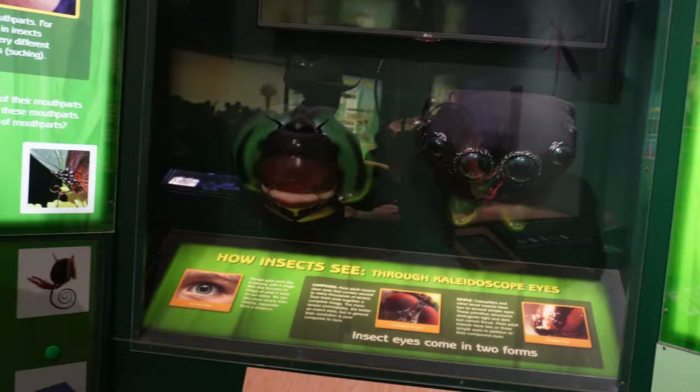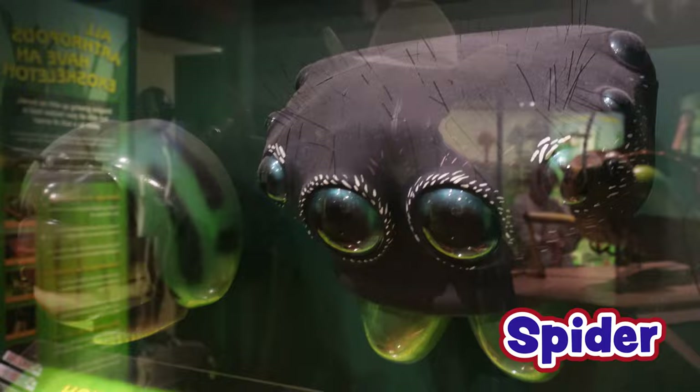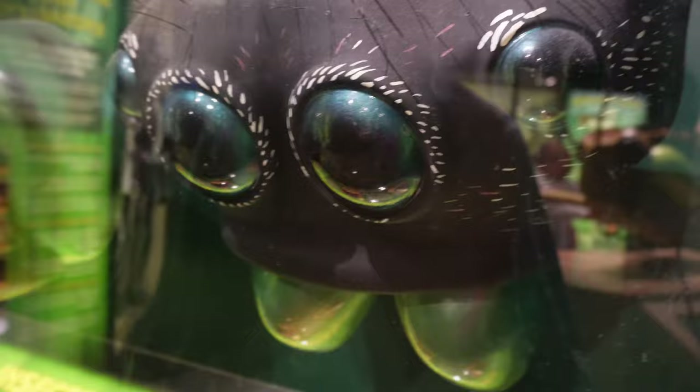Wow, this shows what a spider's head looks like and how many eyes it's got. One, two, three, four, five, six, seven, eight eyes. Wow, you and I only have two of those. That's not fair — they have eight of them.